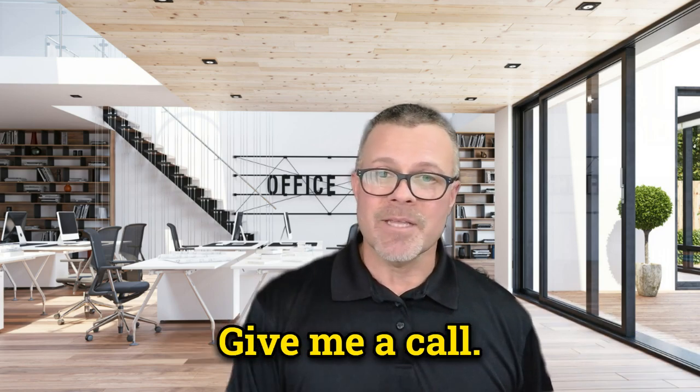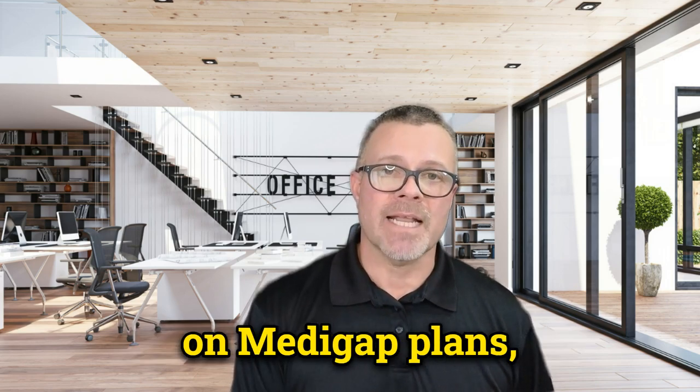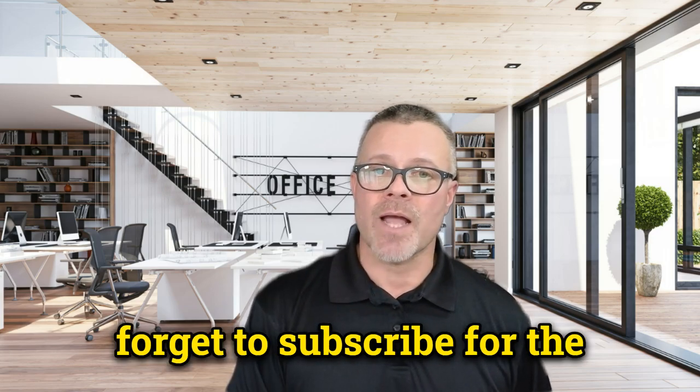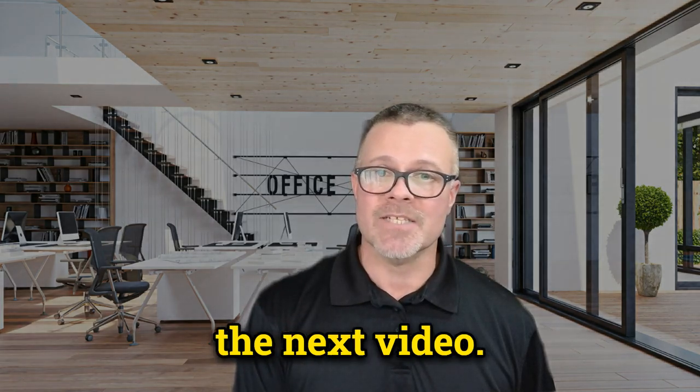Again, at no cost — this is a no-brainer. Give me a call, let's get on Zoom, and I'll tell you how it works. For more information on Medigap plans, enrollment, and costs, be sure to check out my other videos. Don't forget to subscribe for the latest updates on Medicare. Thanks for watching and I'll see you in the next video.